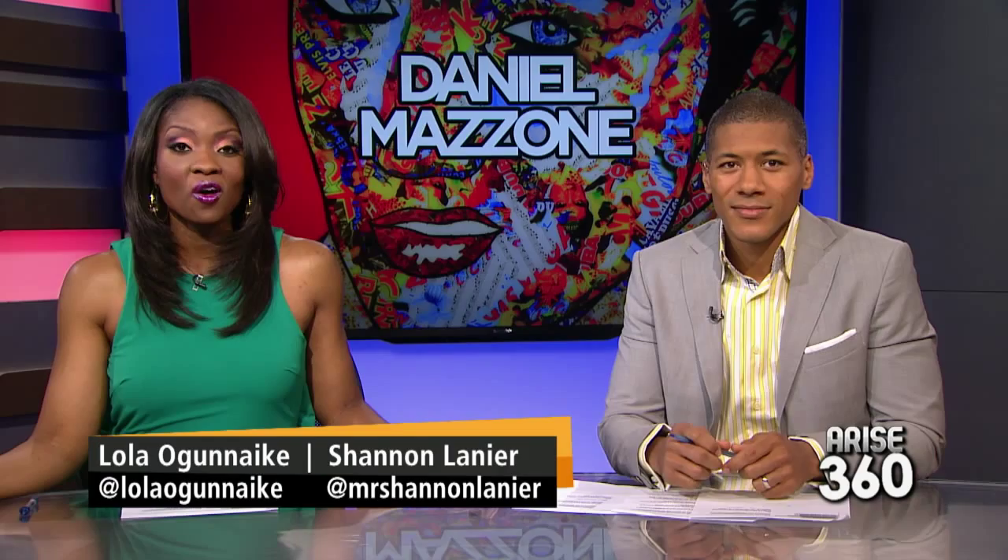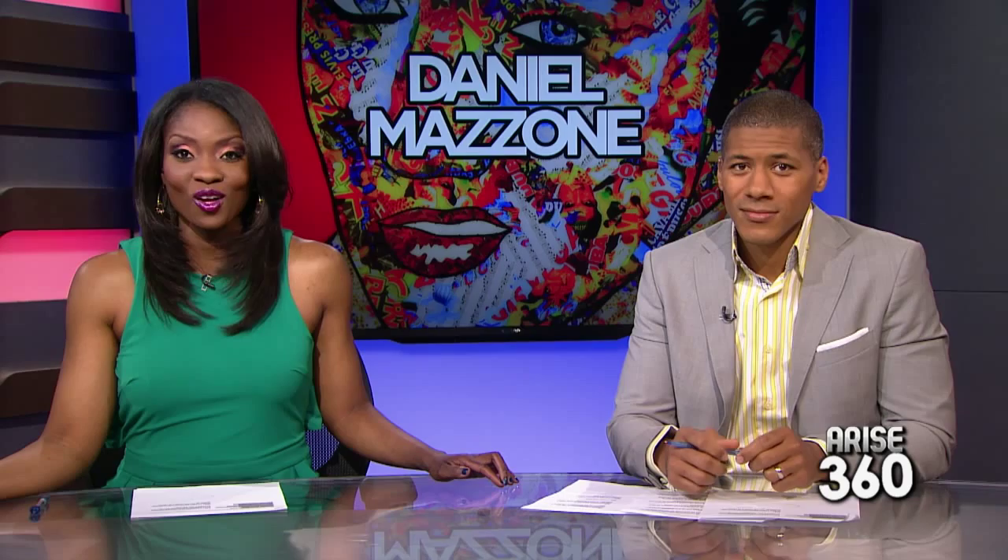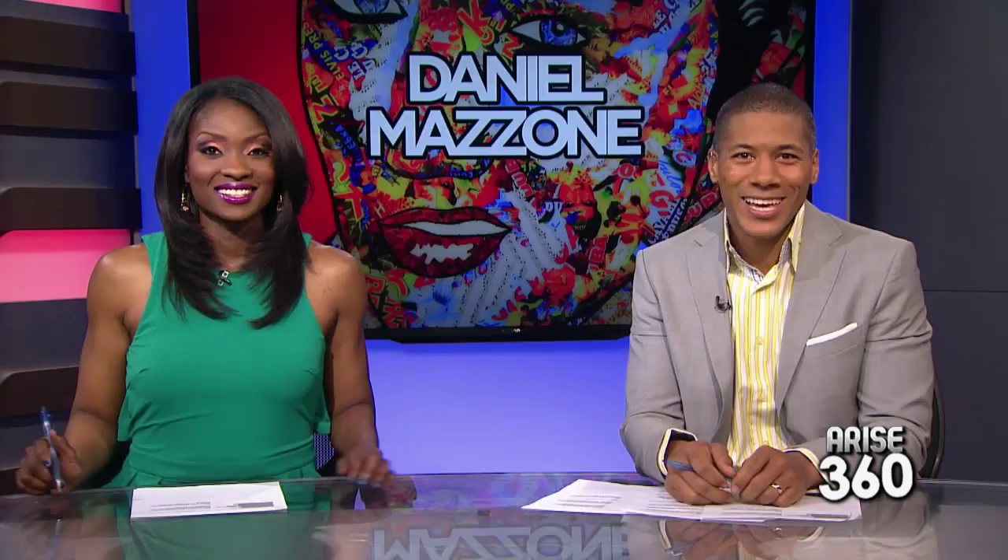Our next guest is a Canadian visual artist who's been called the next Andy Warhol, but it's his stunning creations that put him in a category all his own. Here to talk about his show tonight in New York City and being the next big thing in the art world is Daniel Mazzoni.